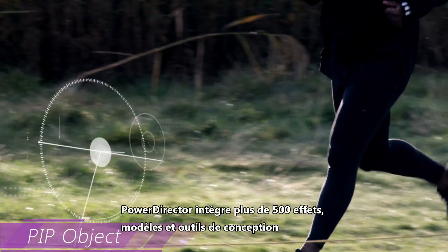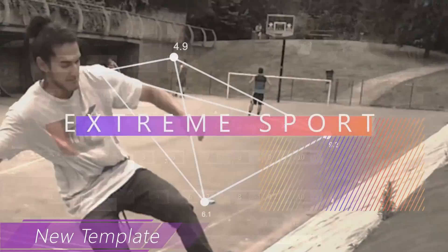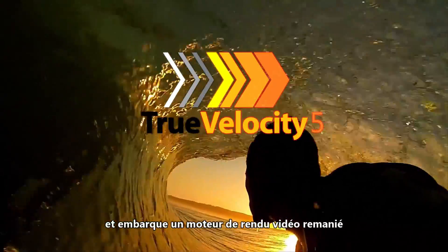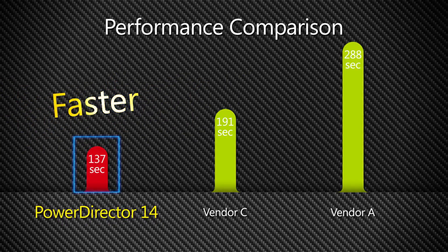PowerDirector packs more than 500 effects, templates and design tools on top of a redesigned video rendering engine that advances its reputation as the world's fastest video editor.